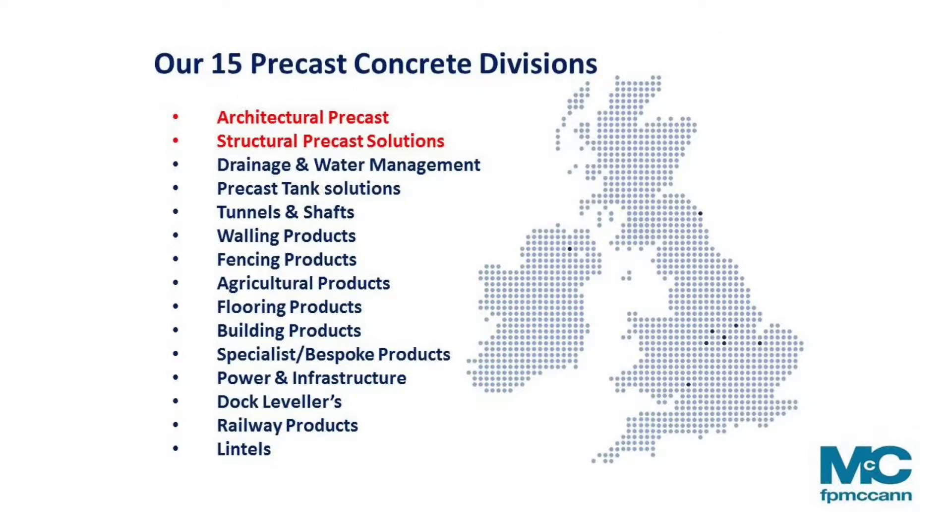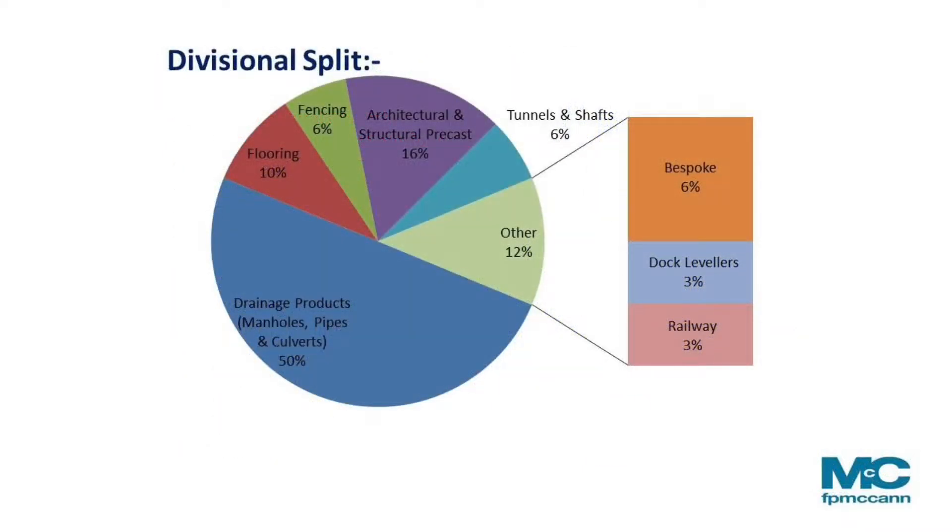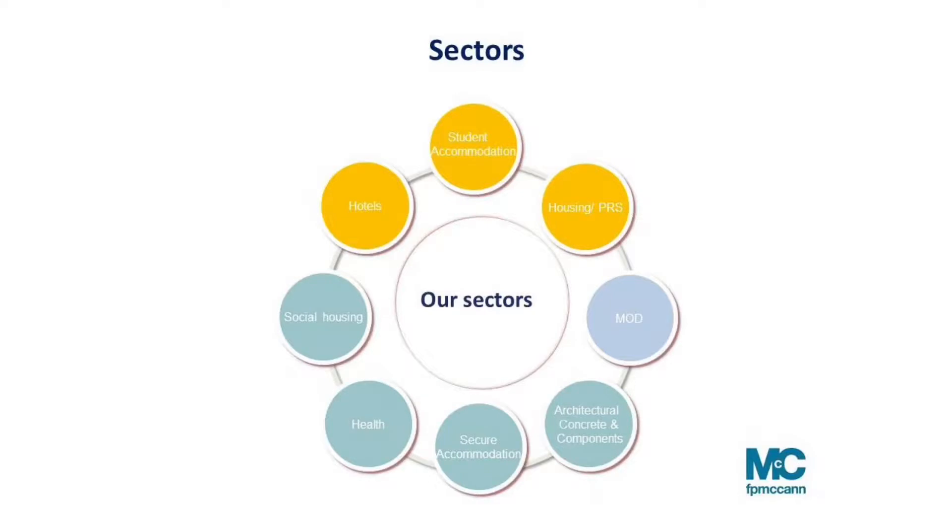I'm going to focus very much on architectural and structural precast solutions. In terms of divisional split, the 16% is what we'll focus on, but you can see 50% of the business is still very much below ground. Hotels and student accommodation are our two busiest sectors. I like to keep it simple and talk about boxes — that's what I mean by cross wall construction. One growing area in particular is housing and PRS, with a massive shortfall of housing. How can we speed that up and become more efficient in delivering off-site manufactured solutions into the housing and PRS market?